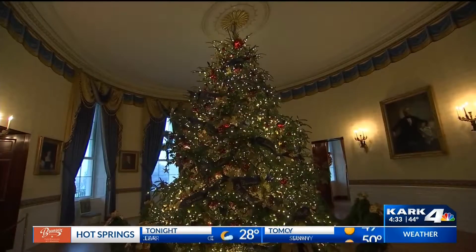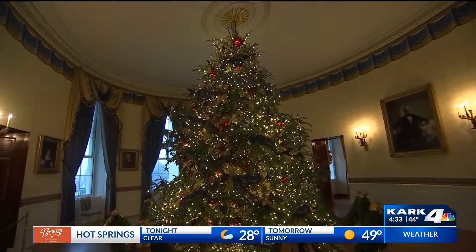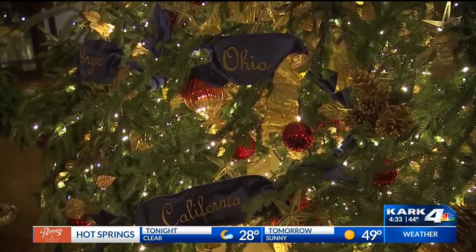The White House says this year's theme is American Treasures, and it considers the crown jewel to be the 18-foot Christmas tree from North Carolina that towers over the Blue Room. The Fraser fir is covered with blue velvet ribbons recognizing each of the states and territories.